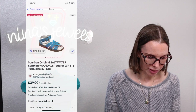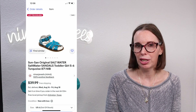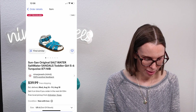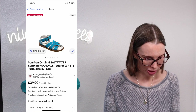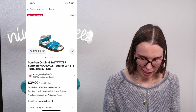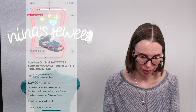Next up was a pair of Saltwater kids sandals. I had purchased a huge lot of kids liquidation shoes, the majority of which were Saltwater shoes, and we've been selling them really well. We still have lots left but we're definitely making a dent in that purchase. This pair sold for $35.99 and we had paid $9.09 per pair.